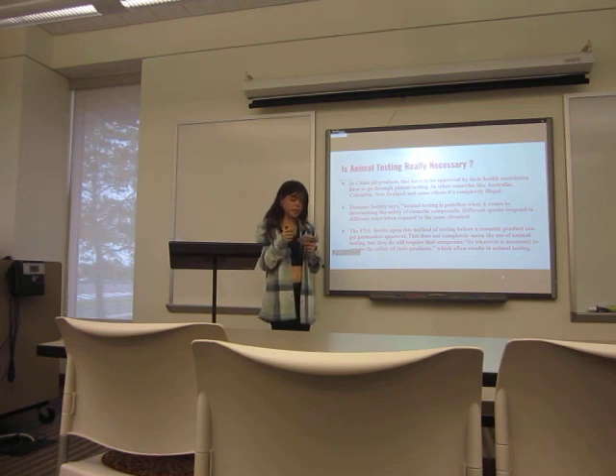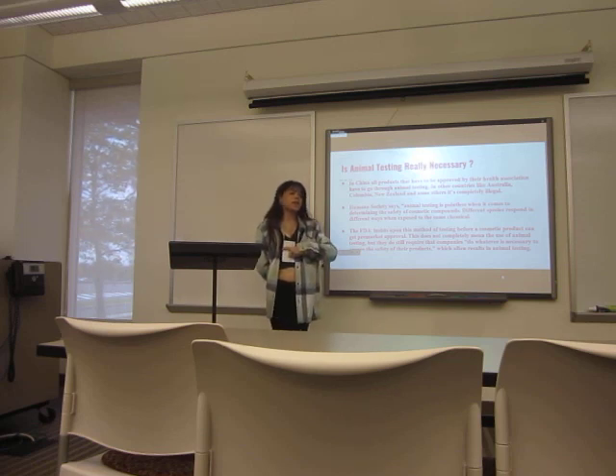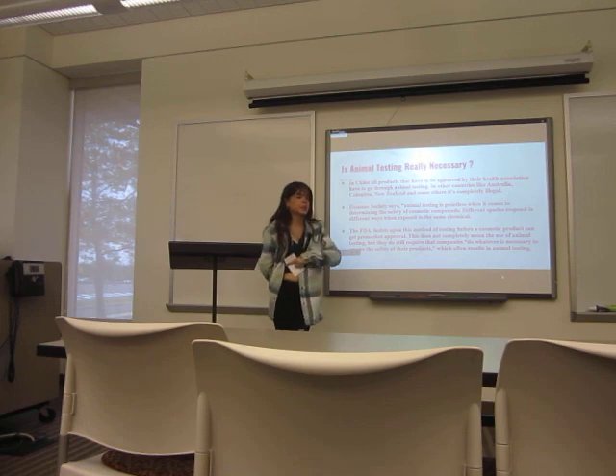As someone who loves makeup and skincare, I chose this topic to educate myself on something I already enjoy. It has made me more aware, and I'll try to buy more cruelty-free products because I wouldn't want these animals to suffer at my expense. Thank you.